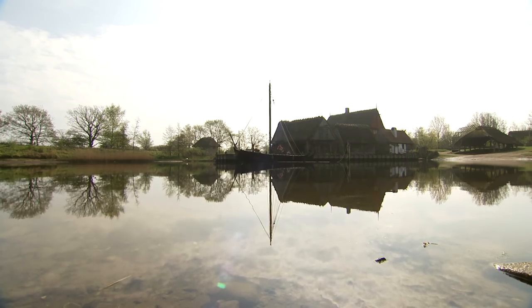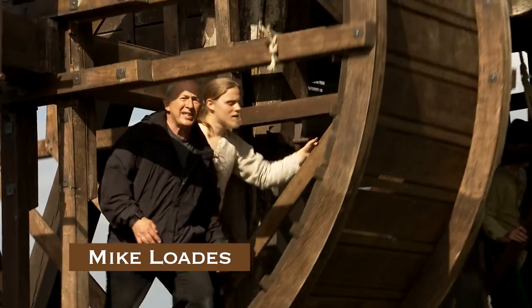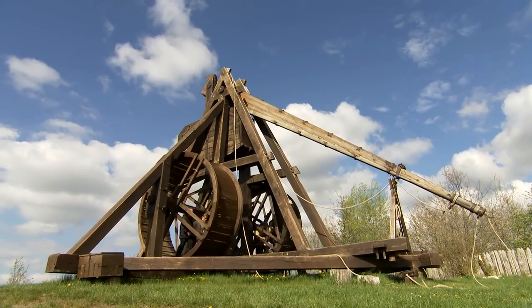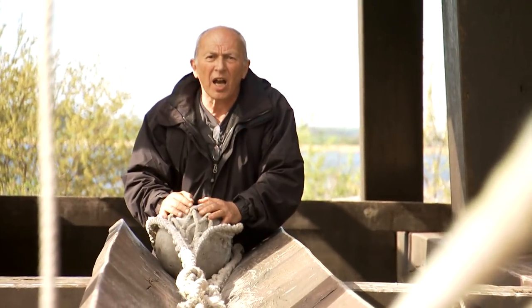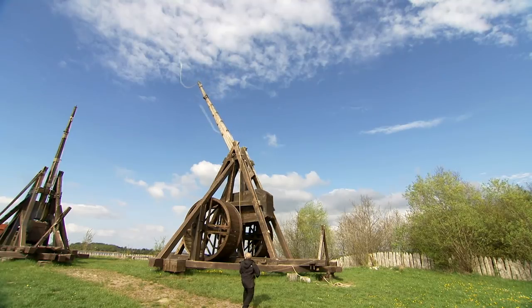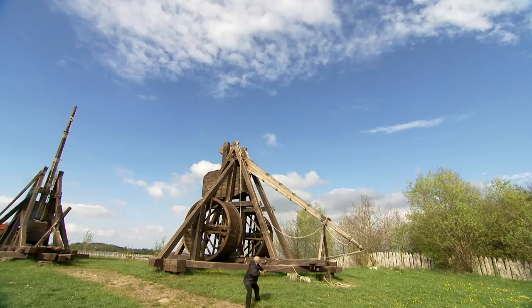The medieval centre at Nykøbing Falster in Denmark is world famous for its amazing giant trebuchets, capable of sending a heavy stone ball hundreds of meters to smash into a castle wall. Trebuchets are thrilling examples of medieval engineering.